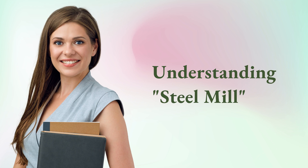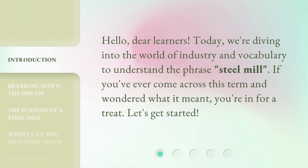Understanding Steel Mill. Hello, dear learners. Today, we're diving into the world of industry and vocabulary to understand the phrase 'steel mill.' If you've ever come across this term and wondered what it meant, you're in for a treat. Let's get started.